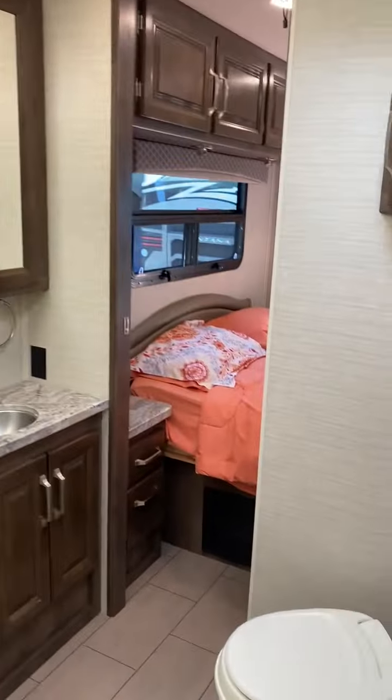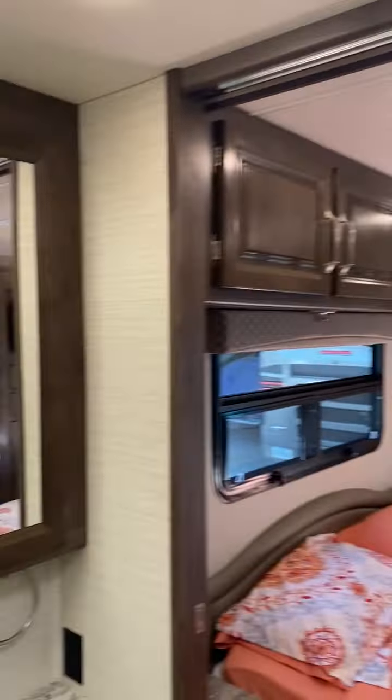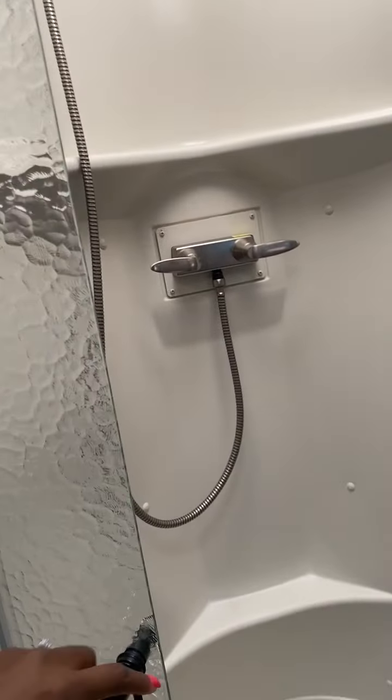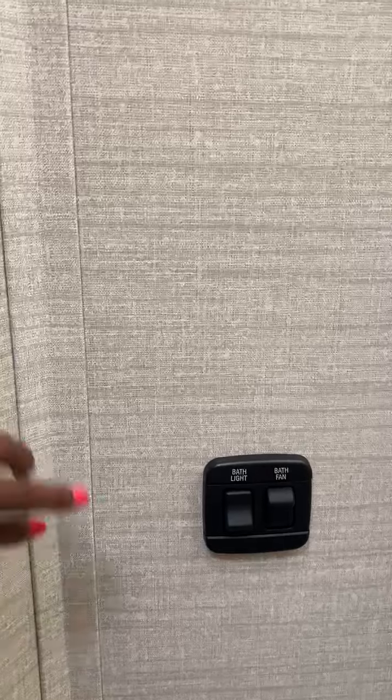Walking into the bathroom — you have a toilet, storage, a place to hang your towels, a mirror, a sink, and a shower. The shower is a really nice size; two people can actually fit in the shower. You have a fan and a light.